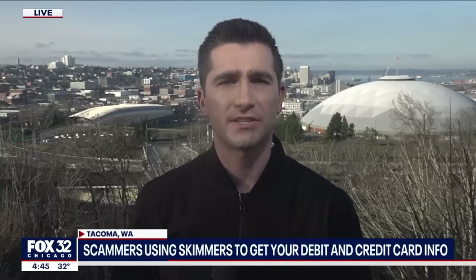In Tacoma, Washington, J.K. Ralexis, Fox 32 Chicago. All right, J., thank you for the heads up there.